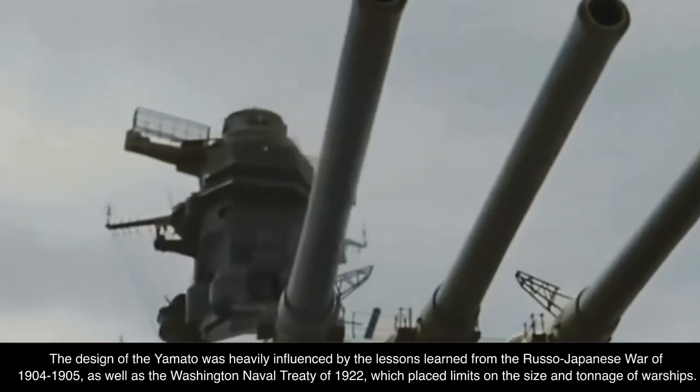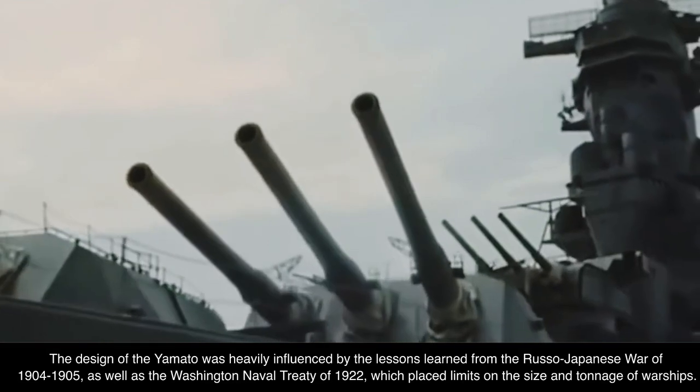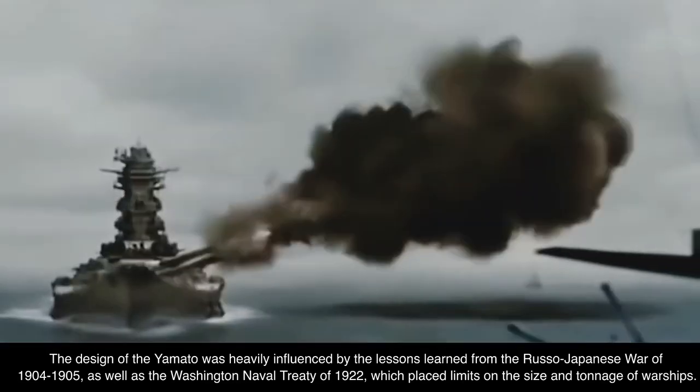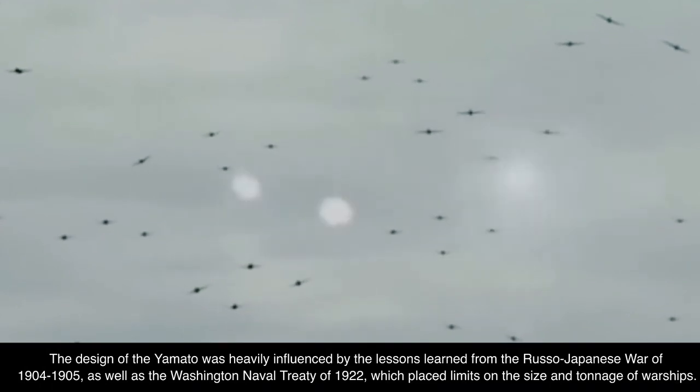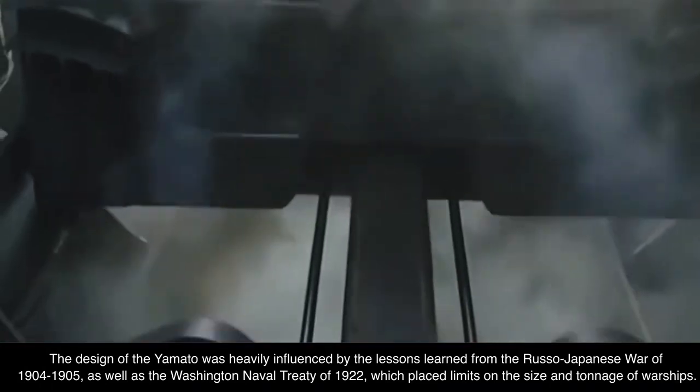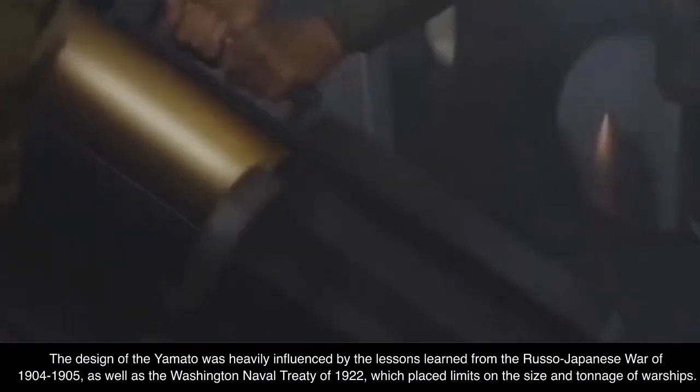The design of the Yamato was heavily influenced by the lessons learned from the Russo-Japanese War of 1904–1905, as well as the Washington Naval Treaty of 1922, which placed limits on the size and tonnage of warships.